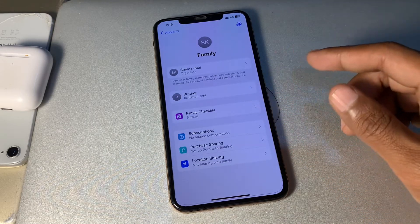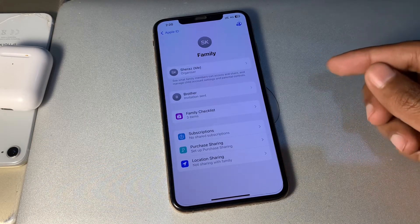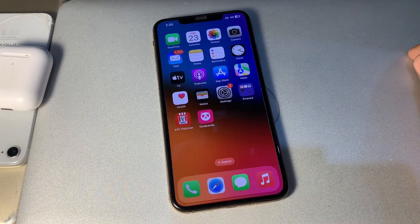Tap on Ask to Buy and toggle it off. If it's already enabled, toggle it off and then toggle it on again. After that, quickly restart your iPhone to make sure that everything is working correctly. If it's still not working, the content might not be available.